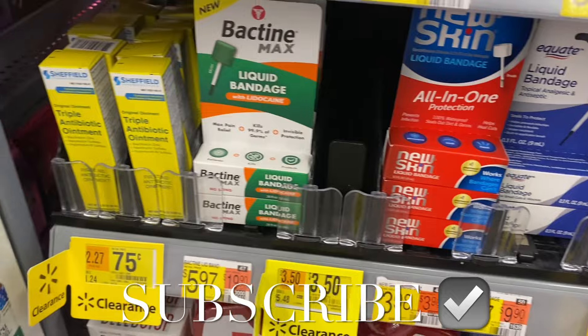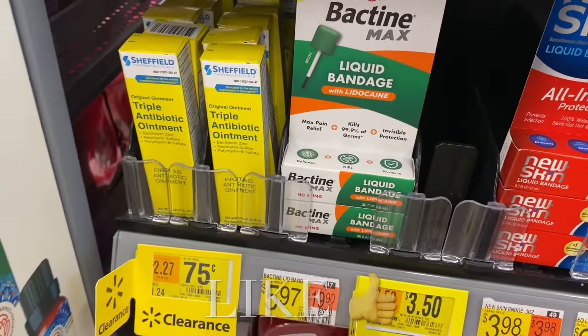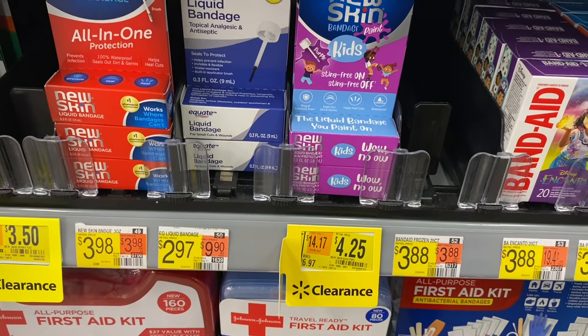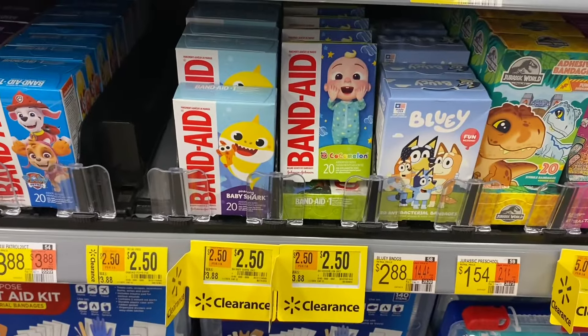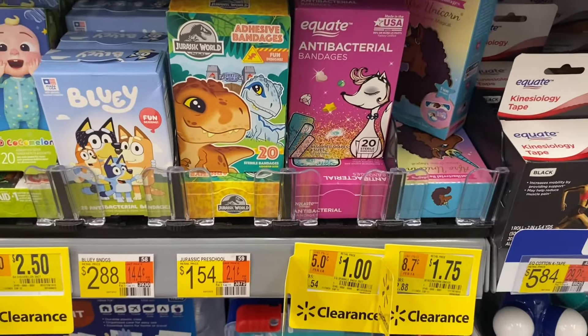Welcome to my channel! I'm at Walmart and they have so much stuff on clearance. Right here is antibiotic ointment for only 75 cents — it was $3.50. They also have bandages here for $4.25, including baby shark ones. There are some for a dollar, and if you have a coupon you can use it with these deals.